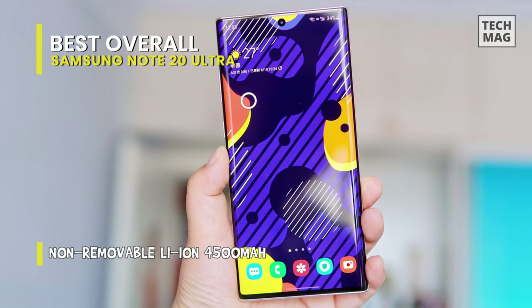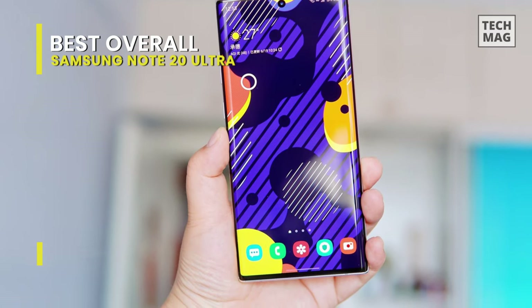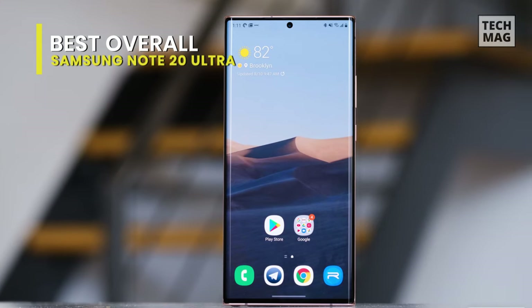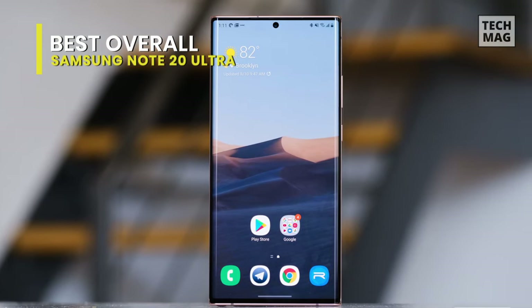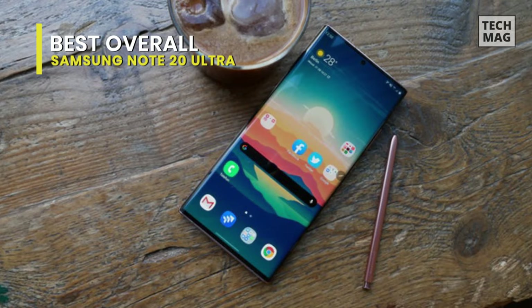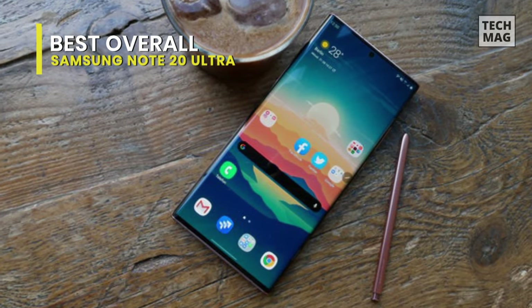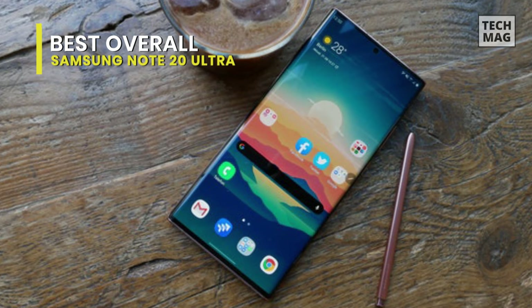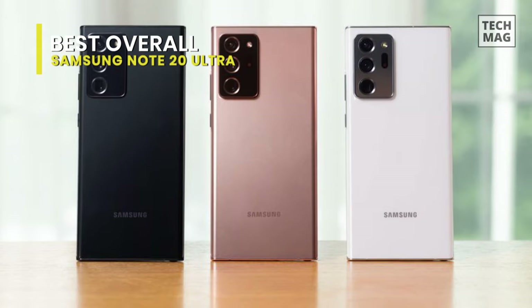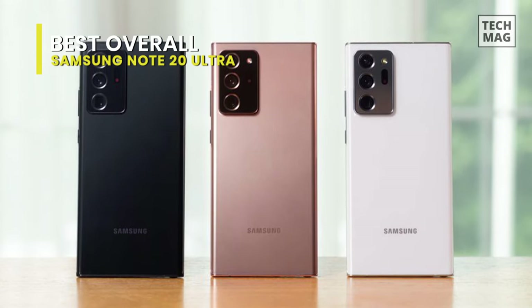You can use the S Pen on its huge 6.9-inch Infinity-O Dynamic AMOLED 2X display with a 120Hz refresh rate. Scrolling and S Pen writing feels smooth and natural. For still photography, it offers a 12-megapixel periscope telephoto, 108-megapixel wide, and 12-megapixel ultra-wide lens. 5x optical zoom gets you close to your subject, or you can use the integrated AI for up to 50x super-resolution zoom.